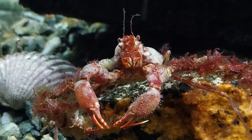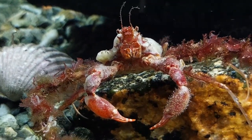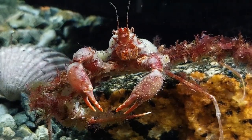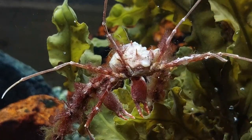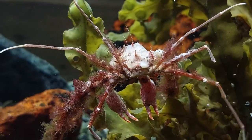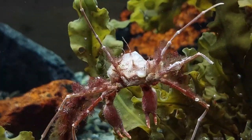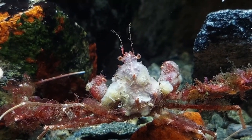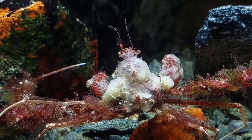Mr. Pete, the scorpion spider crab, is still the undisputed boss and champion of the tank. There might be some bigger competitors introduced at some point, but I haven't really found anything interesting enough to add yet. Mr. Pete is incredibly cool with his camouflage growth, the spikes and everything. So far the sponges on his back seem to be surviving. I'm also very happy with Mr. Pete's personality — there's no fighting with any of the other inhabitants, and so far they seem to get along quite nicely and leave each other alone.